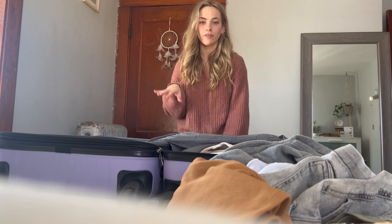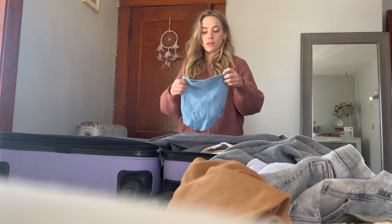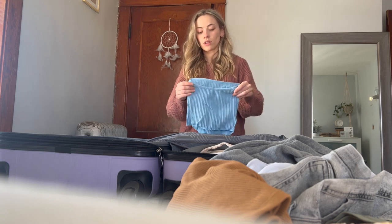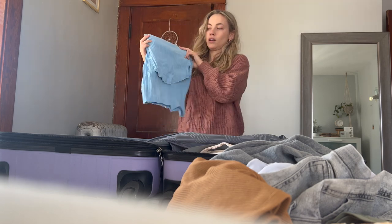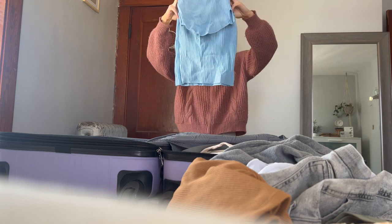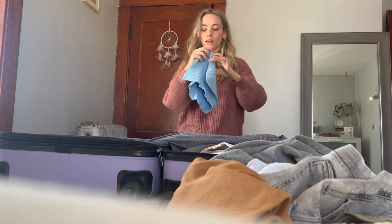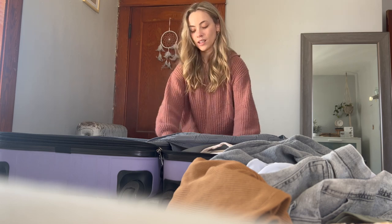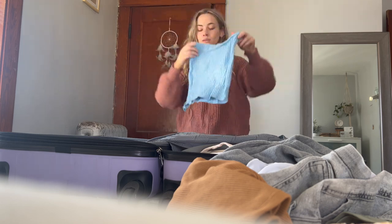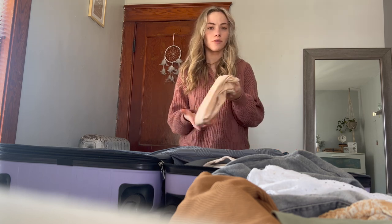For formal night there's the pink dress, and for when I want something a little more casual but still dressed up, I have this two-piece set from Amazon — a little skirt with a crop top in the best ribbed, comfy, stretchy material that also looks really good. I don't think I'm going to go through the rest of my clothes outfit by outfit, so I'll just fast forward that part.